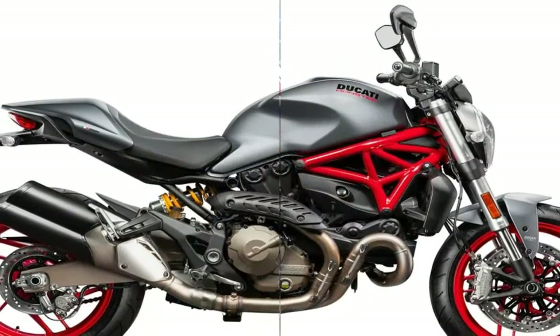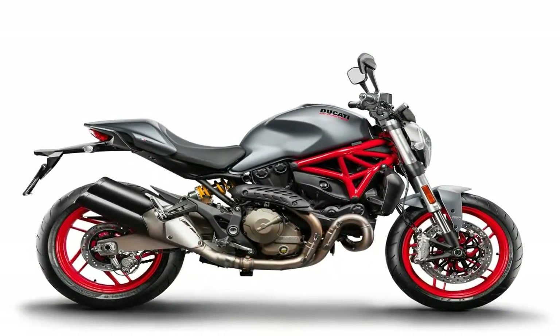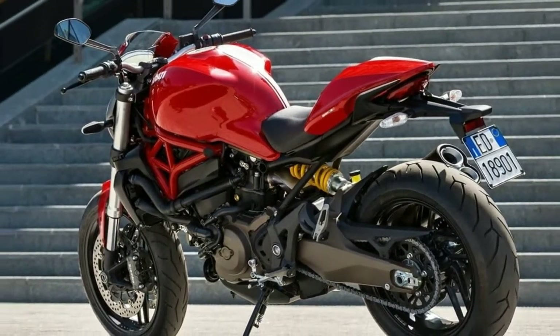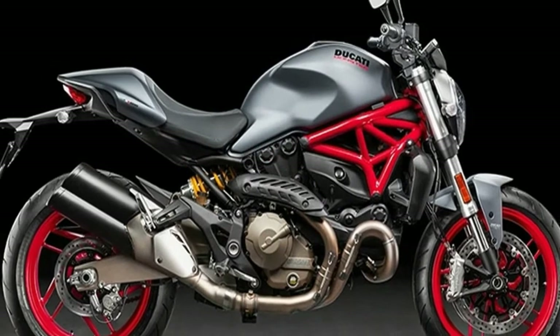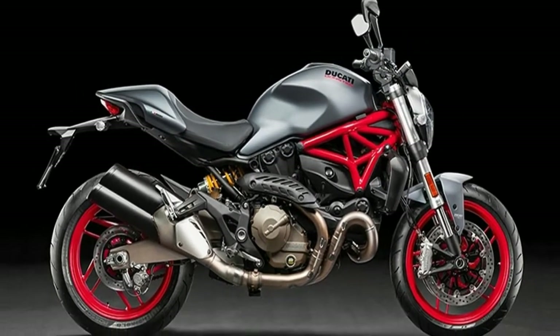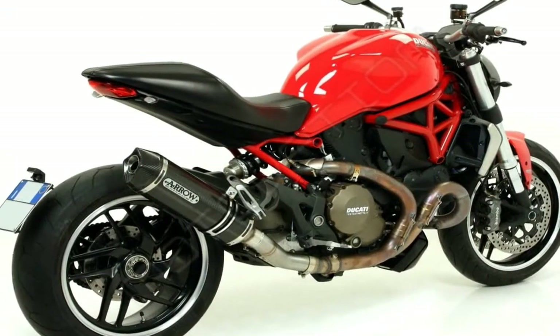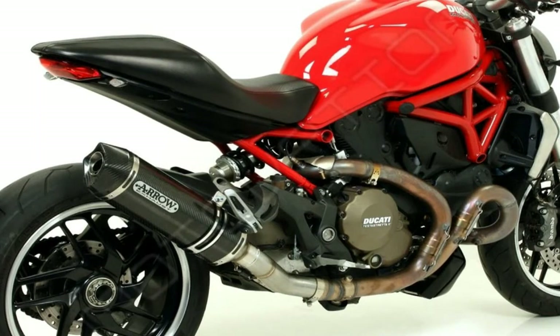High-spec brakes, excellent suspension, and stylish componentry merge with Ducati's best-yet ergonomics to offer the Italian manufacturer's most attractive mid-range Monster ever. Super comfortable and with an innovative adjustable seat height, the model also combines eight-level traction control, three-level ABS, and three-level ride-by-wire into Ducati's user-friendly press-button riding modes.